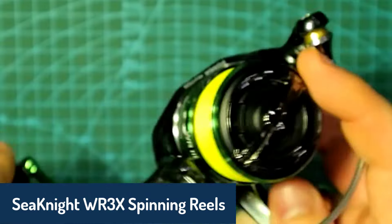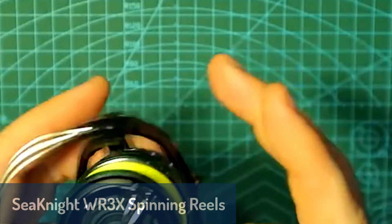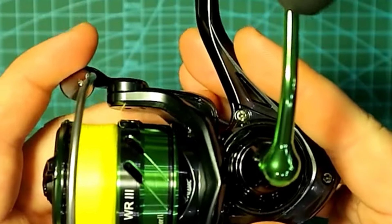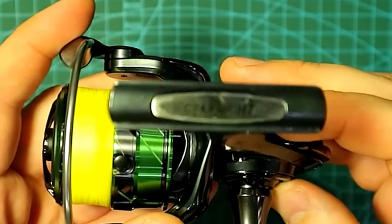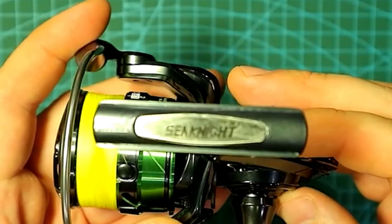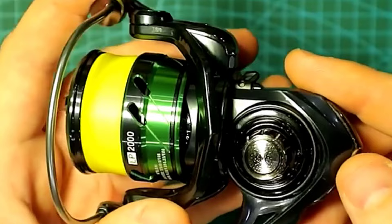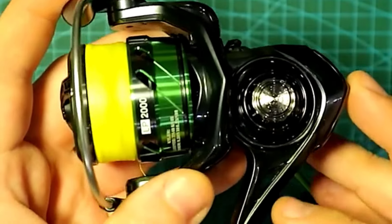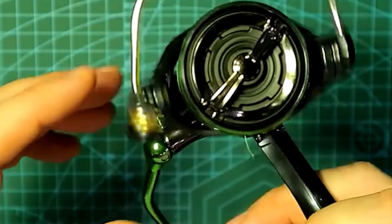Finally, at number one, we have the CNITE WR3X Fishing Spinning Reel, a versatile and high-performing reel that's perfect for anglers of all levels. Featuring a lightweight yet durable design, the WR3X boasts a carbon fiber drag system with a maximum drag power of 8 kilograms, ensuring smooth and powerful retrievals. Its 9+1 double ball bearing system offers unmatched smoothness, while the CNC aluminum spool and handle provide a sleek, strong finish.